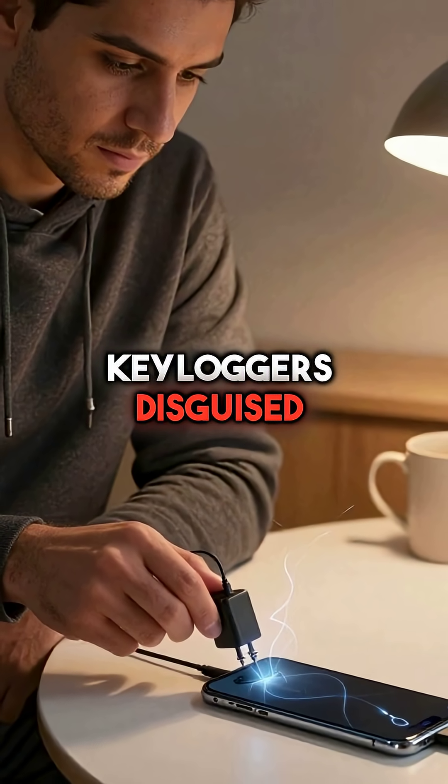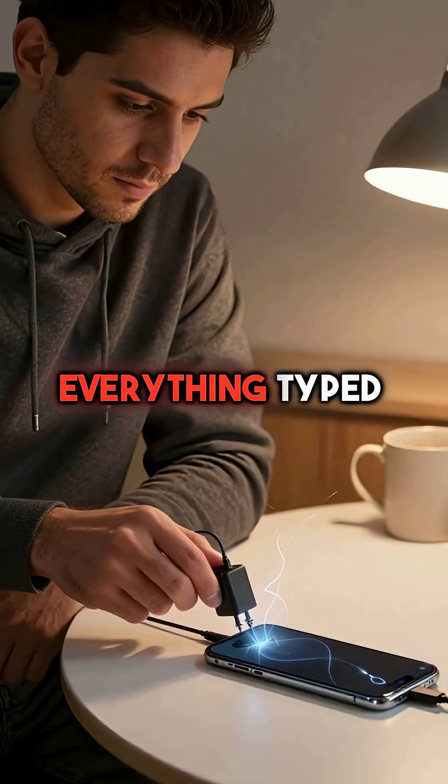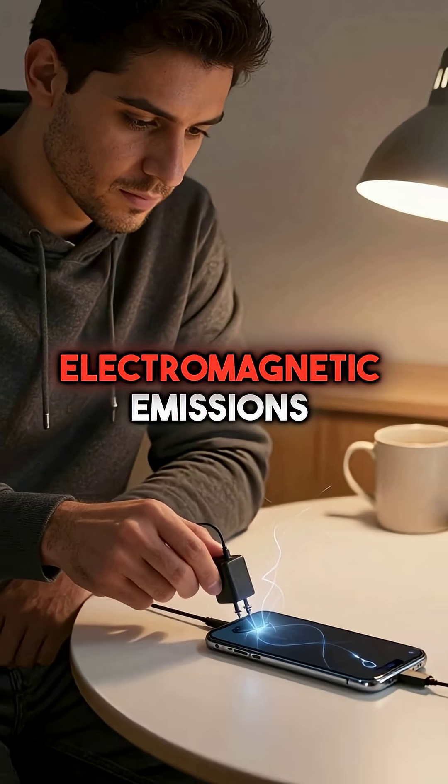Fifth, keyloggers disguised as phone chargers can simultaneously power your device while recording everything typed nearby through electromagnetic emissions.